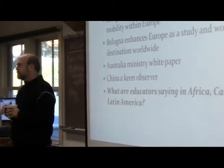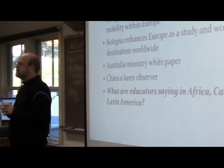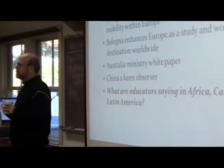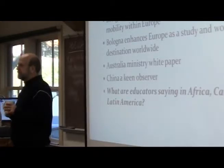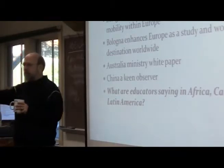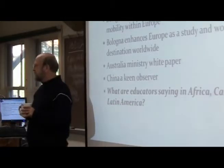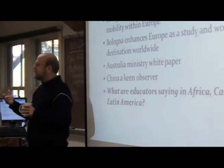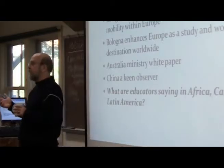A student mentions the Brisbane Communiqué referenced in the Canada reading — something about a Bologna process for the Pacific region. The instructor explains that ministers and educators from the entire Pacific Rim came together for that. She doesn't have much detail but notes it's an example of the broader response: we need to get on board or at least respond in some way.